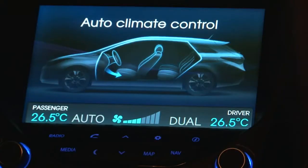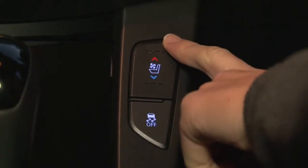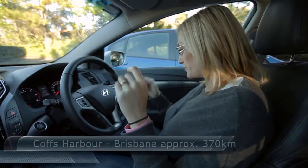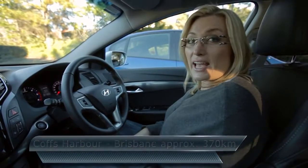Morning of day two - it's eight degrees, so I'm going to be using up a bit more fuel by having the heater on. But it's a real world test, so we may as well see what we get.